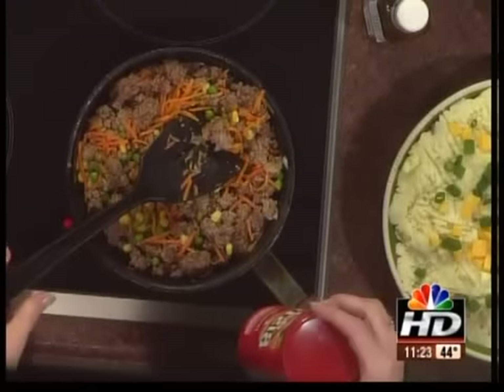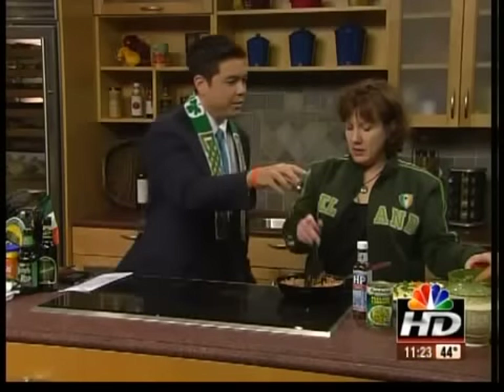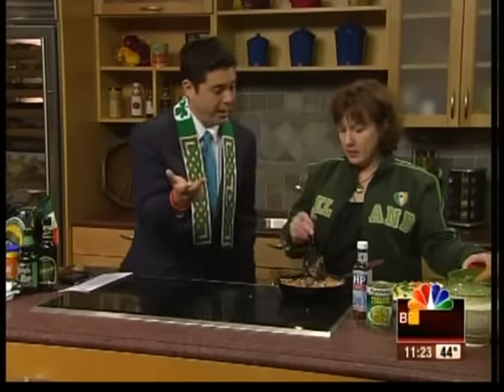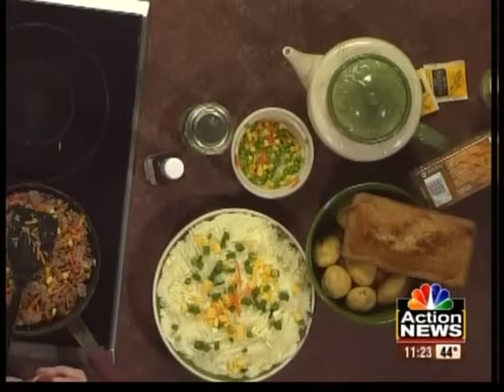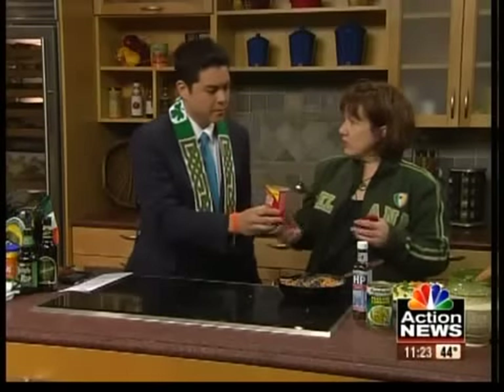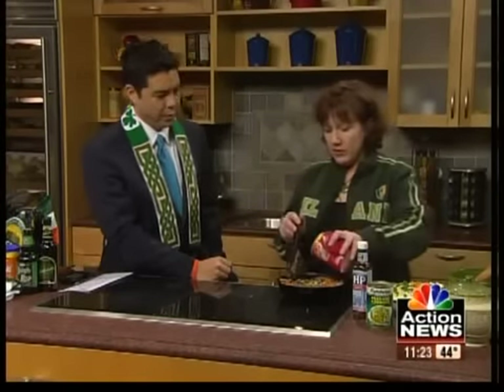So what have you done here? You just put some ground beef, some veggies — green peas, carrots, and some corn. And then a little seasoning, salt and pepper. And then Bisto is a great gravy from Ireland — it's a gravy base. We sell it at Browns, and it's also available in other places. You could use your own favorite gravy mix if you don't have this.